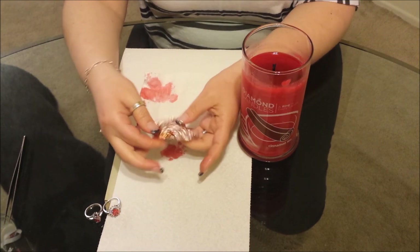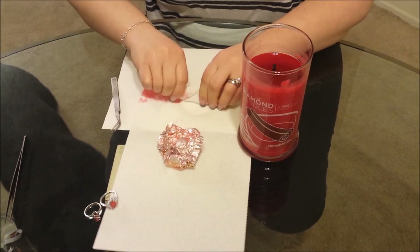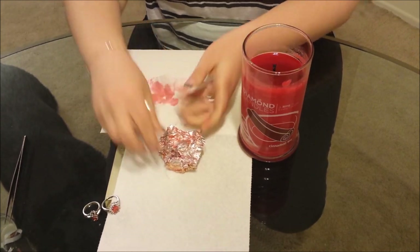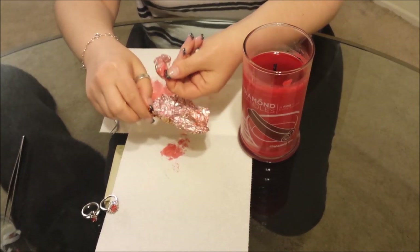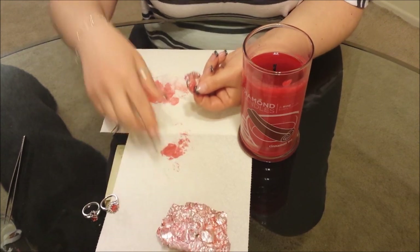Curious — is this a diamond one? I just don't know. Is it red? It's not red! Wow.